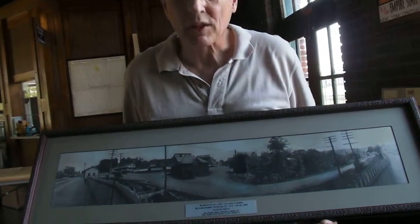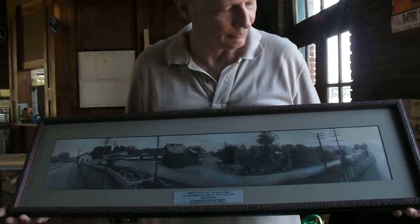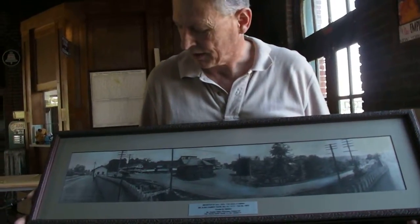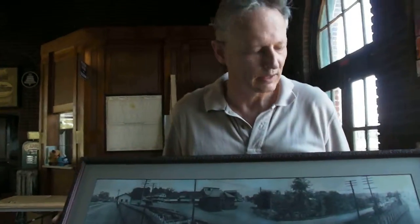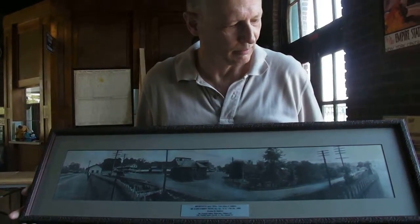I'd like to present the Hyde Park Railroad Museum with these two wonderful framed photographs. They need a good home, and I have no one to leave them to. We'll definitely preserve them. And with my blessings.